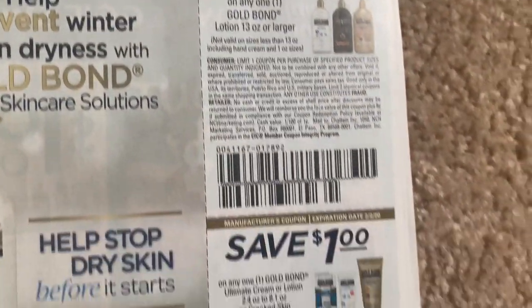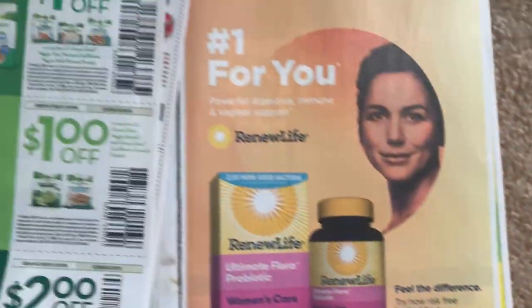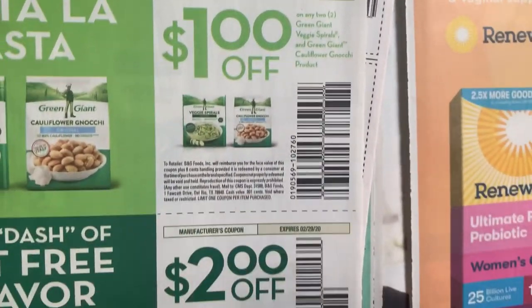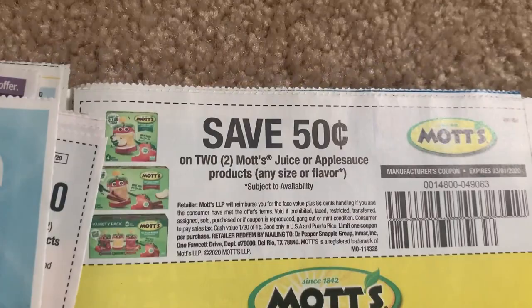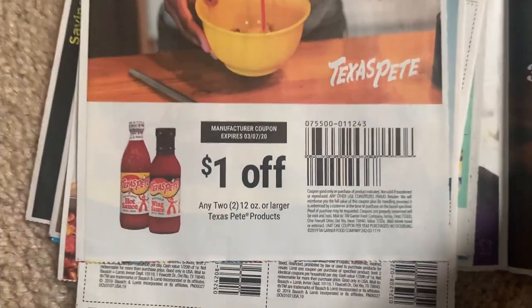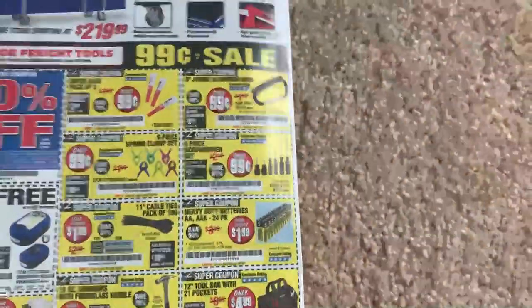We have our Gold Bond coupons. Veggie time here - sometimes we get deals on these at Target too. I remember last year we had some good Cartwheel offers on those to get them really cheap. 50 cents on two applesauces or Mott's juice. Texas Pete. College Inn Broths there. And that's it - so we are done with two SmartSources.